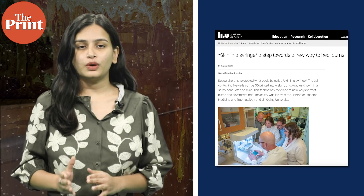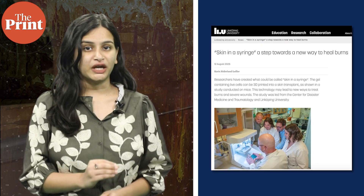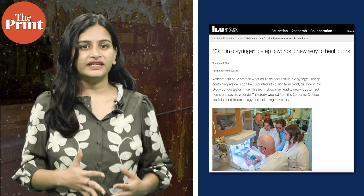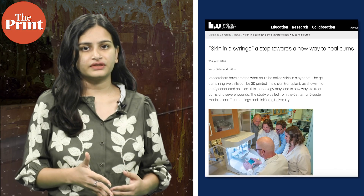Our first story today is about scientists in Sweden who have developed what they call skin in a syringe. It's a special gel filled with living skin cells that can be 3D printed into skin grafts. The goal is to help people with severe burns or deep wounds heal faster and with less scarring.